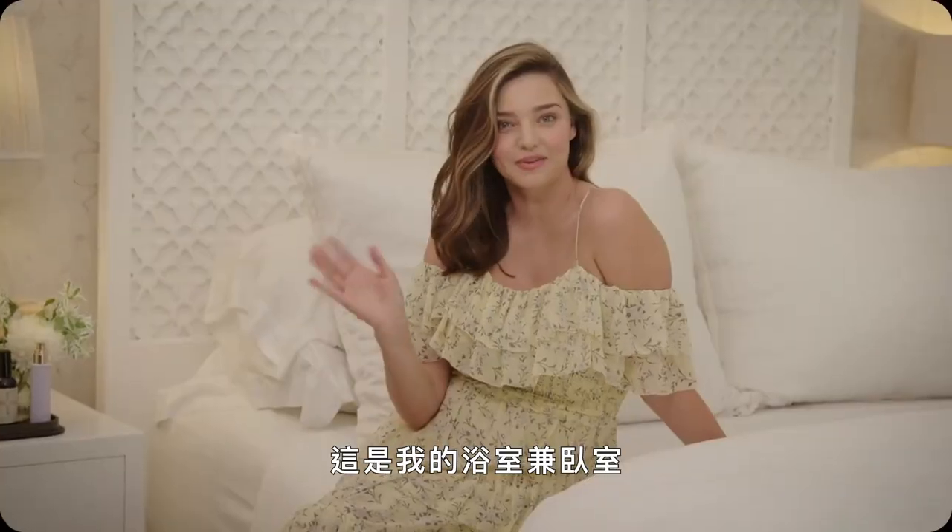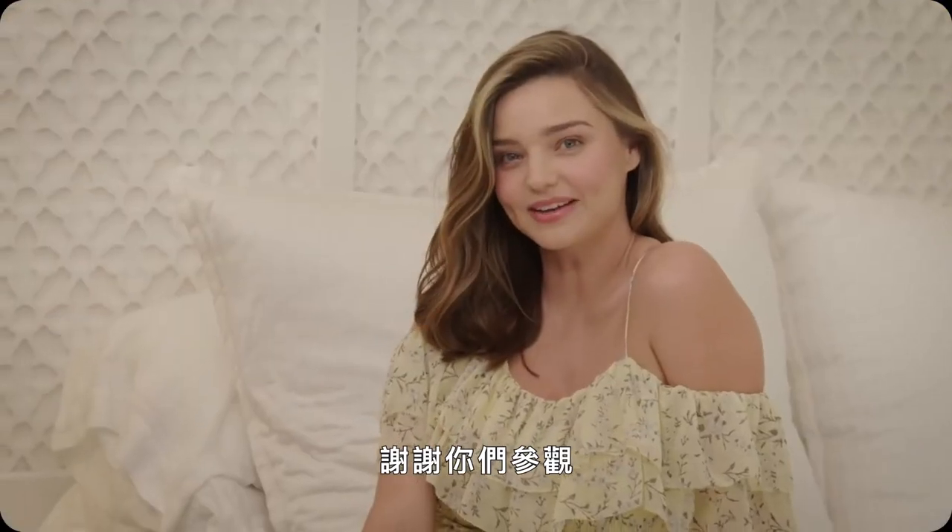So there you have it. That's my bathroom bedroom. Thanks for stopping by. Bye!